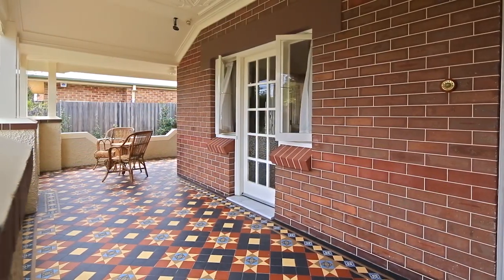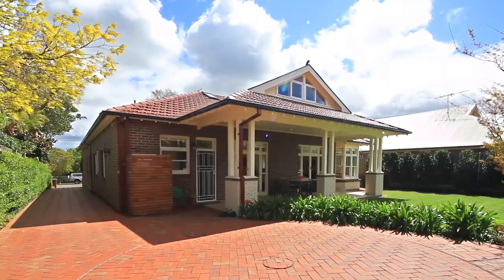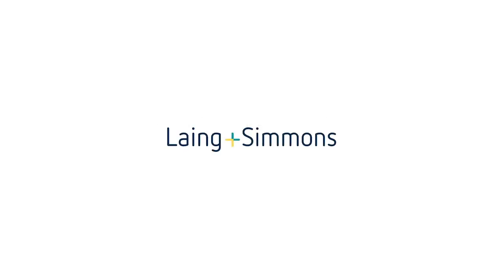This property is one of Pennant Hills' finest homes and is an absolute must to inspect. For more information, please contact Emily Coudere or Chris Coudere from Langan-Simmons Pennant Hills.